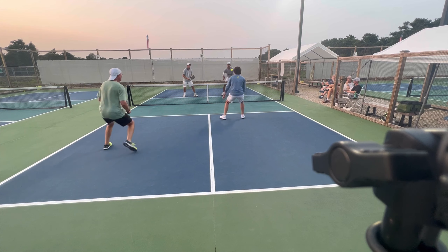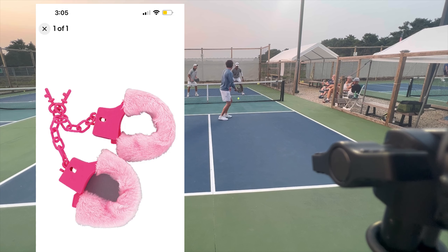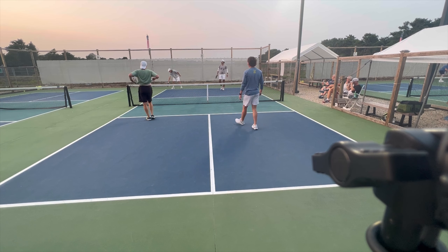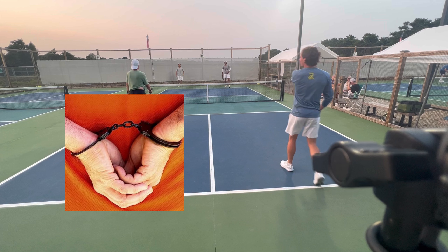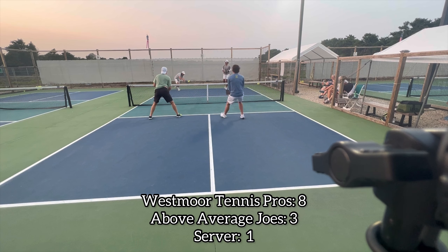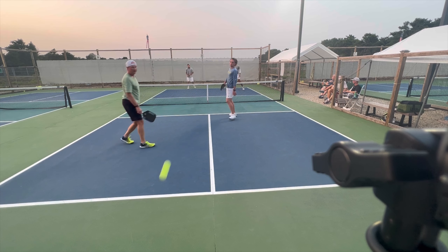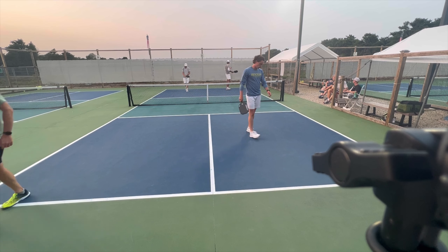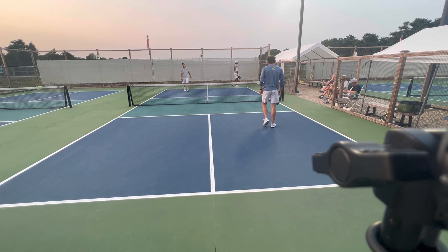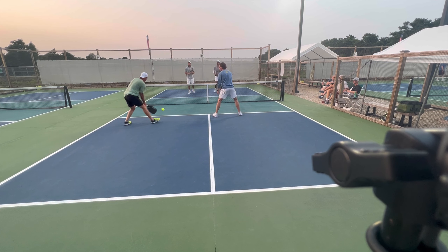Great middle return there — had some action on it. That high ball, Cam probably wishes he put that away, because now he's handcuffed. Jay putting it on his body, jamming him up. Someone who shares my same name gets a little dirty treatment when he messes up — that's a great attack by Jay. He got the fuzzy pink handcuffs.